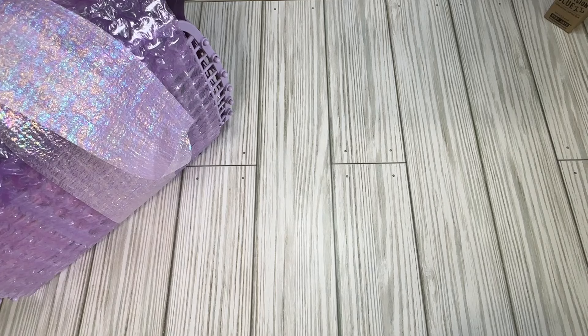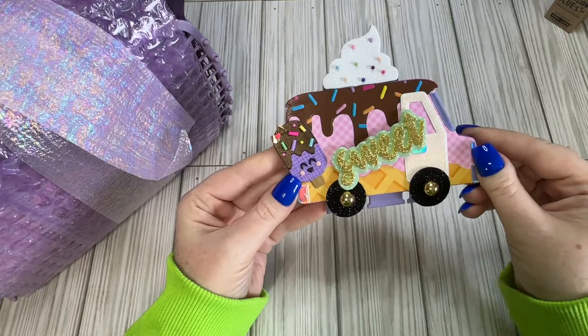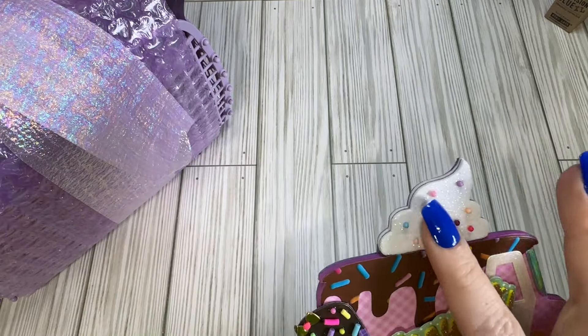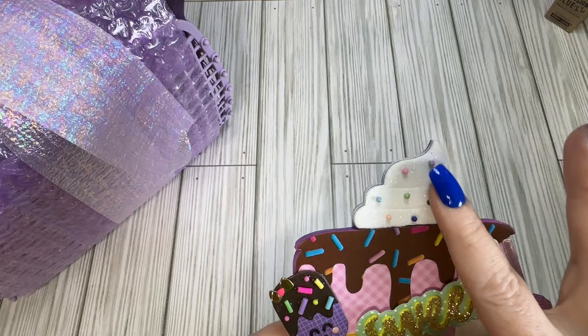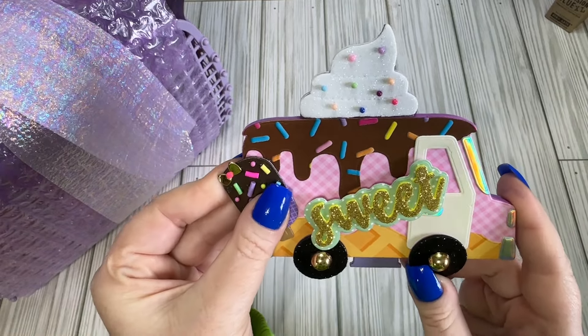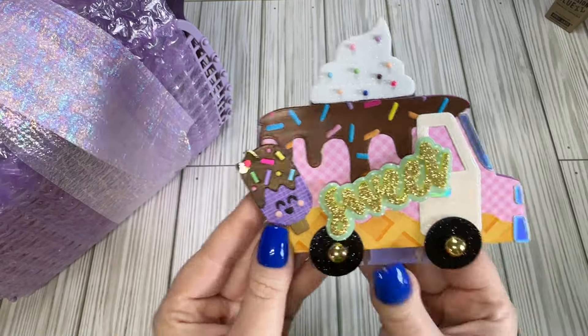Here is her Memdix. Look how cute this little ice cream truck is — I love it! She's used caviar beads as little sprinkles. She's got a little popsicle — a fudgesicle, whatever he wants to be. So, so cute.